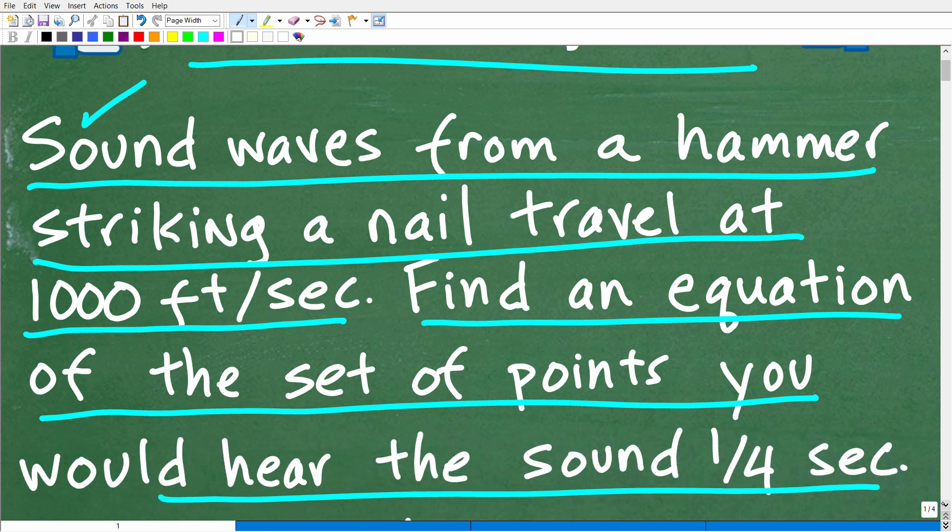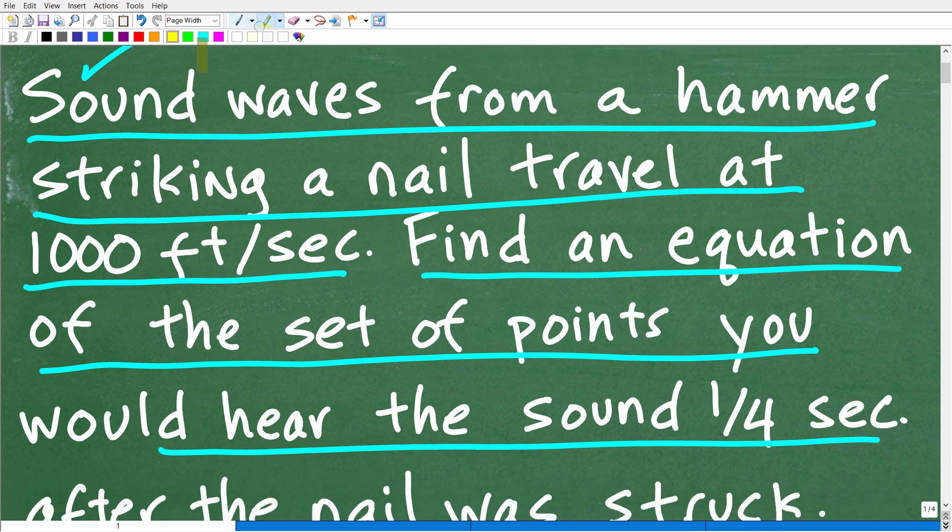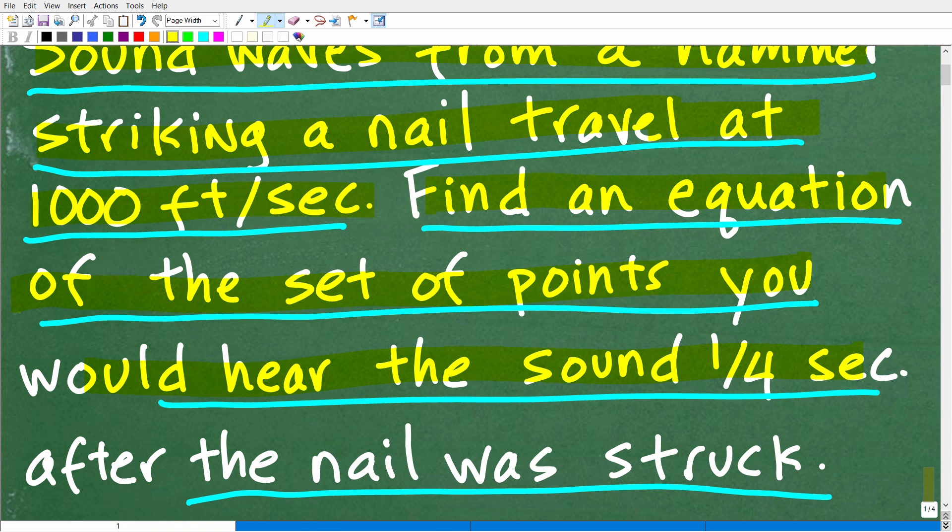Let's take a look at this question one more time. We have sound waves coming from a hammer striking a nail, and the sound is traveling at a thousand feet per second. What we want to do here is find an equation of the set of points we would hear the sound after one-fourth of a second. So after the hammer hits the nail, the sound starts emanating out, and we want all the set of points at one-fourth of a second after the nail was struck.